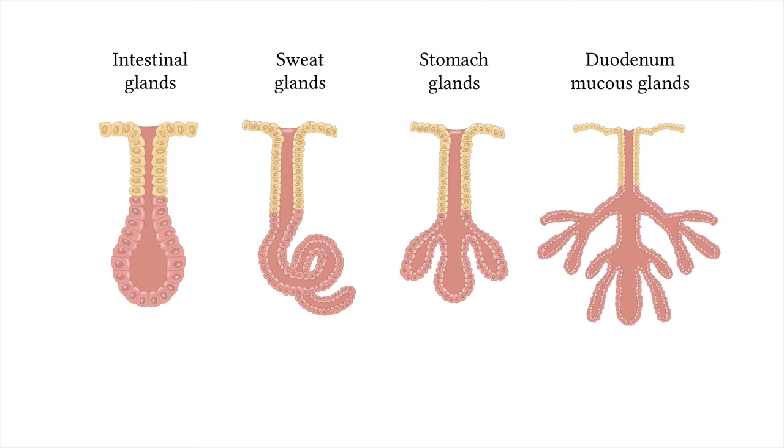Though exocrine glands have several shapes, all of them have a secretory portion — the area where cells secrete chemicals — and a duct through which the materials are secreted. No matter the shape of the glands, all have secretory portions and ducts. Exocrine glands secrete chemicals onto a surface. Some, like mammary glands, secrete material onto the skin's surface. They can also secrete to a surface inside the body, such as in the stomach where they secrete chemicals to aid in digestion.